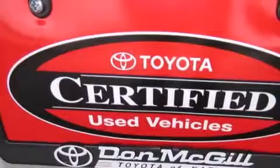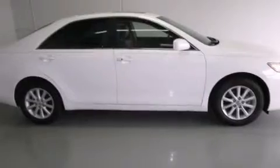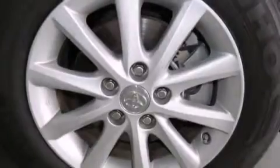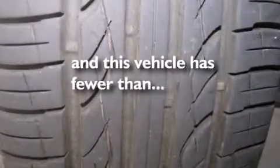Features include a sunroof, heated seats, alloy wheels, a CD player, leather seats, side curtain airbags, rear seat childproof door locks, air conditioning, cruise control, and this vehicle has less than 23,000 miles.